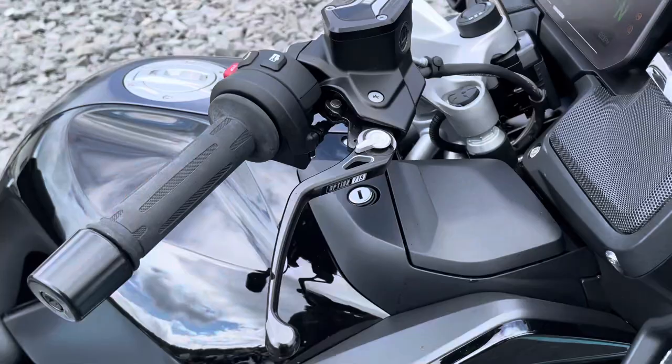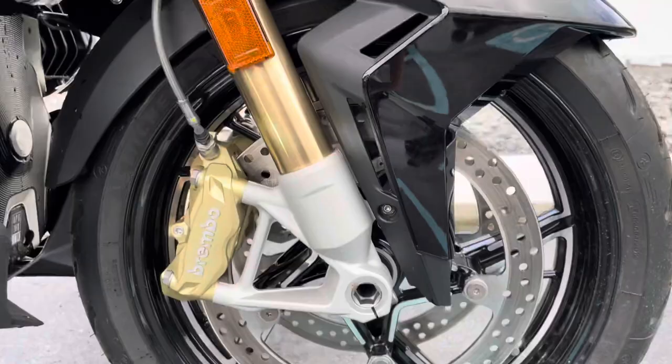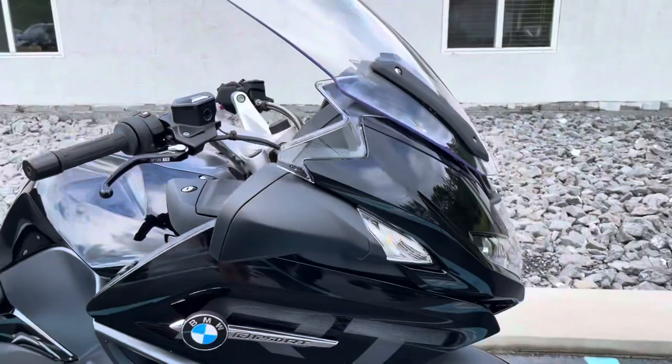That'd be billet pack two and billet pack one — you've got the valve covers and clutch cover. And this bike has the 719 forged wheels. This is a stunning-looking RT. This thing had an MSRP of 29.2.